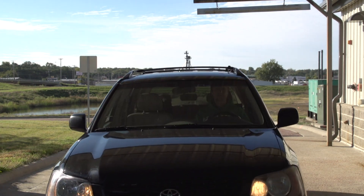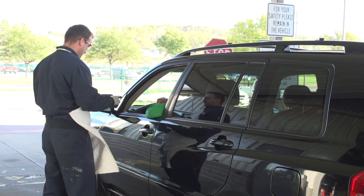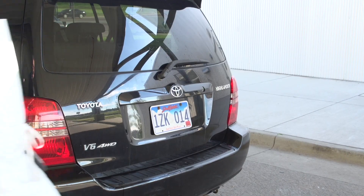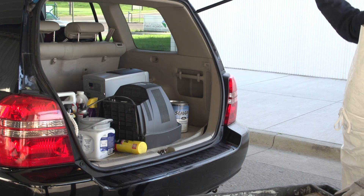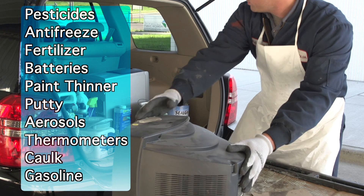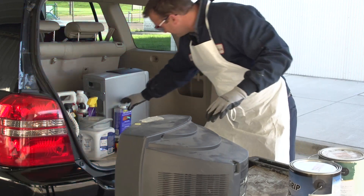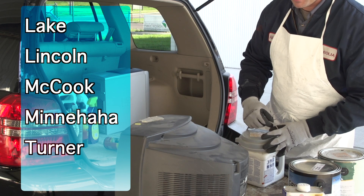You can simply drive around the left side of the building and pull up to the hazardous waste door under the overhang. Staff will ask to see your driver's license, ask a few quick questions, and then they'll unload the materials from your vehicle right onto their carts. Some of the other things we handle here include pesticides, antifreeze, fertilizer, auto batteries, paint thinner, putty, aerosol products, and other chemicals. The drop-off is free for residents in the five-county region: Lake, Lincoln, McCook, Minnehaha, and Turner Counties.